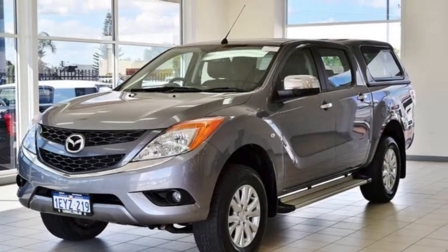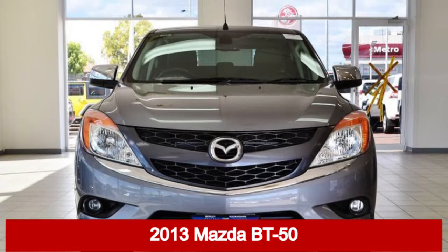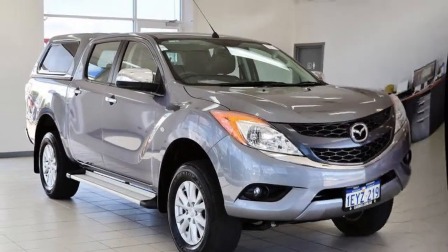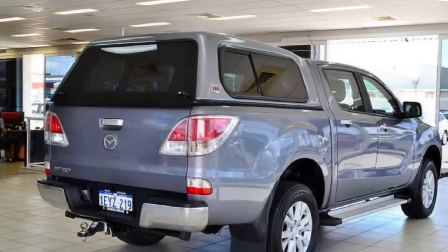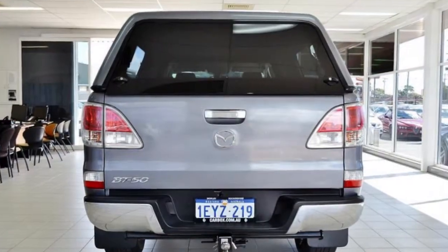We are proud to offer you this great value 2013 Mazda VT50. This VT50 has a reliable 3.2 litre engine that gives you more control with its manual transmission.